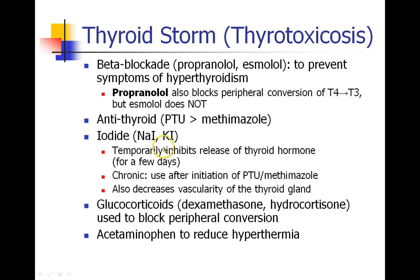Other drugs that can be used are iodides, which work in a negative feedback mechanism to inhibit release of thyroid hormone — sometimes used chronically as well. Steroids have been used to block peripheral conversion of T4 to T3. And don't forget acetaminophen, which can be used to control hyperthermia during thyroid storm.